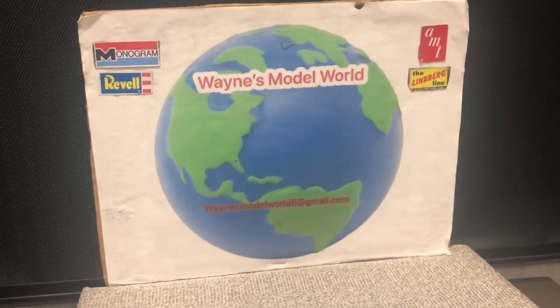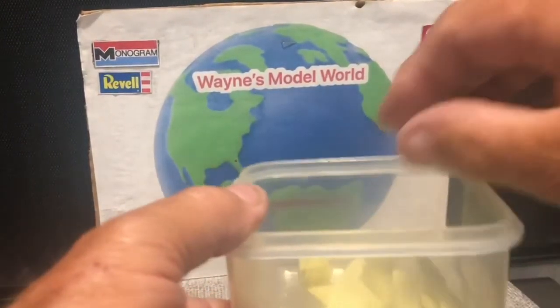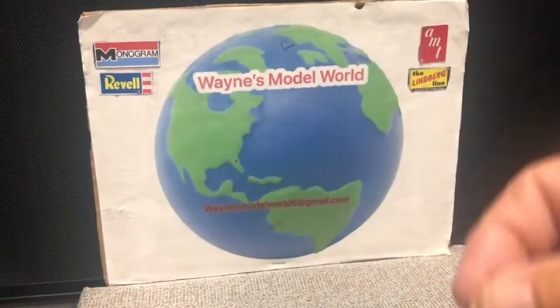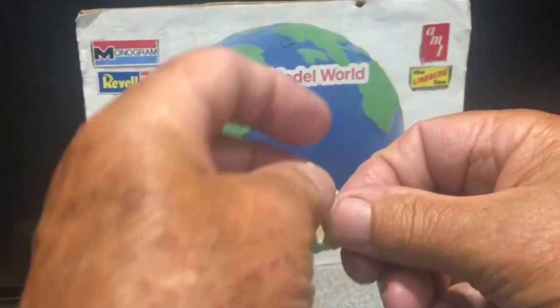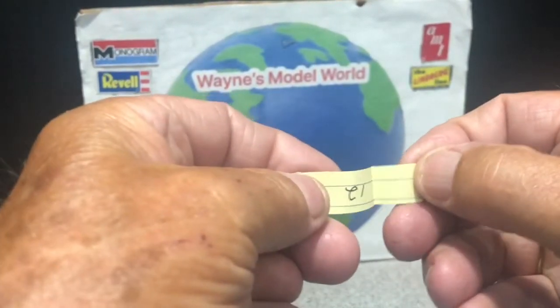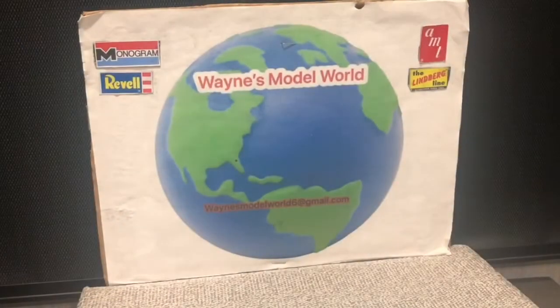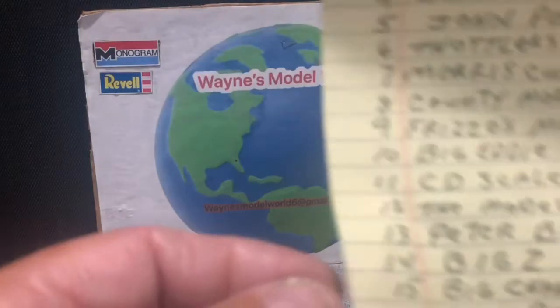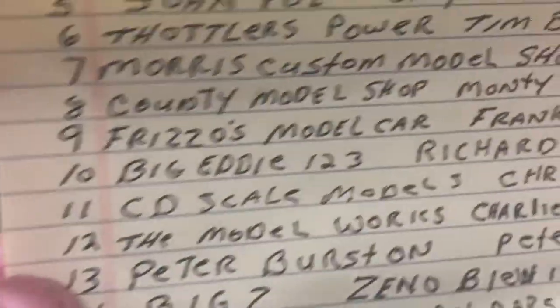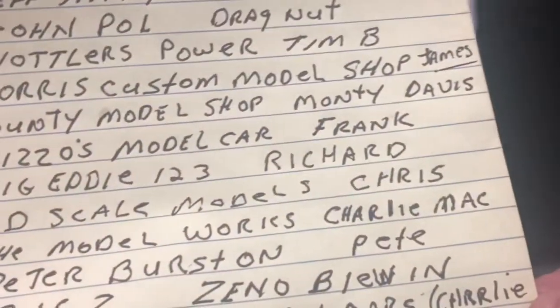One more and then that'll be it. I'm going to shake them up, reach in, and pull out a number. We got number 12. Number 12 is the Model Workshop, Charlie Mack. Charlie Mack gets the 1950 Ford Convertible Showboat.